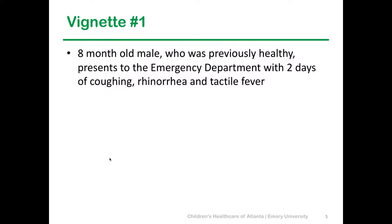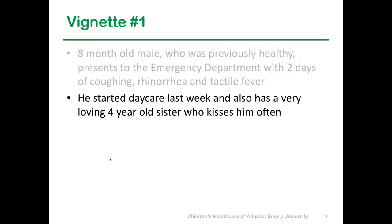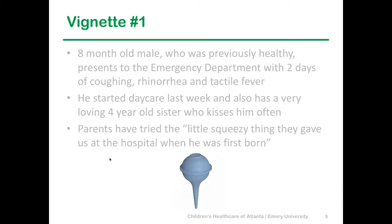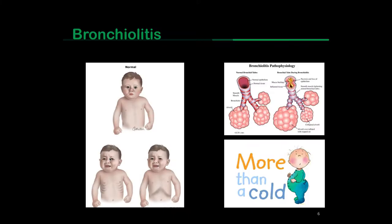We'll start with a vignette. An eight-month-old, previously healthy, is coming in to the ED with two days of coughing, runny nose, and feeling feverish. Started daycare last week, and also has a four-year-old sister who loves to give him lots of kisses. Parents have tried the bulb suction — but after 30 days of use, it's quite disgusting and not getting much out — so they brought him in for further evaluation.